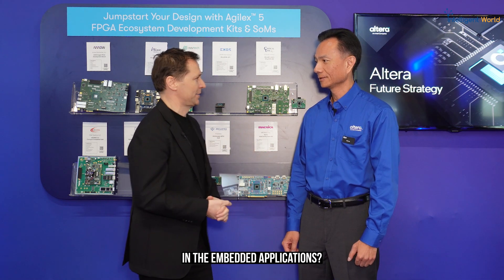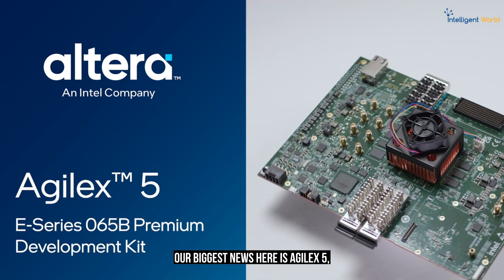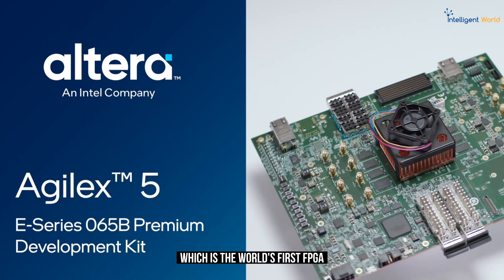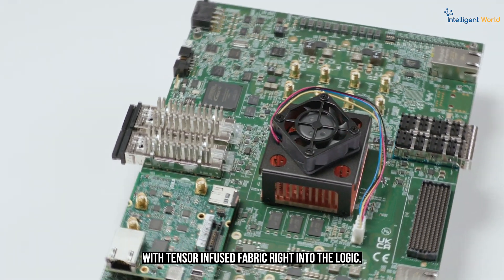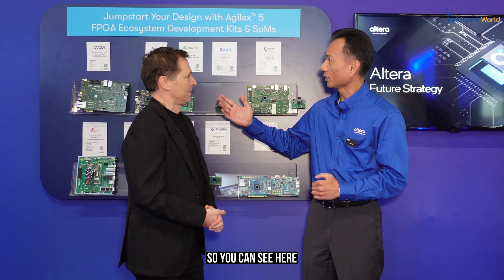We're very excited to be here at Embedded World, where we see a plethora of exciting innovators creating very interesting applications leveraging FPGAs. Our biggest news here is Agilis 5, which is the world's first FPGA with AI-infused fabric right into the logic.